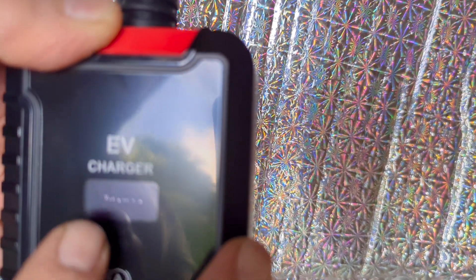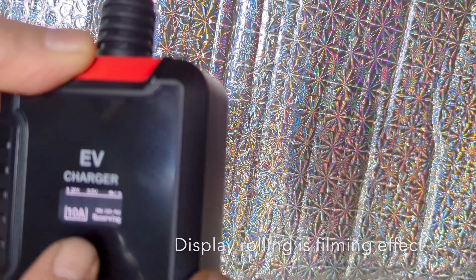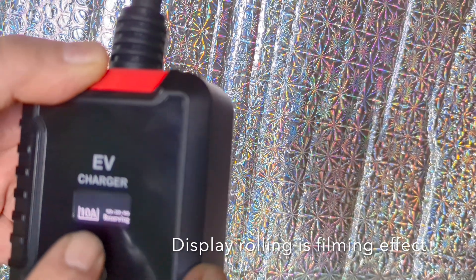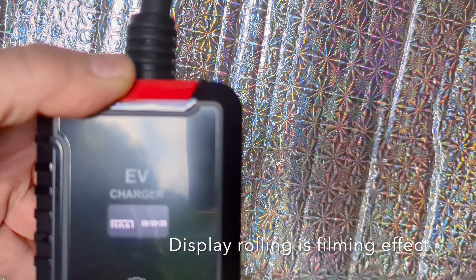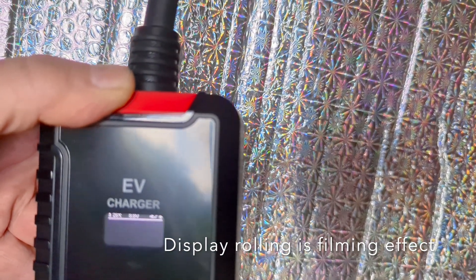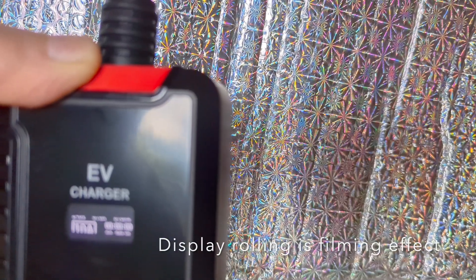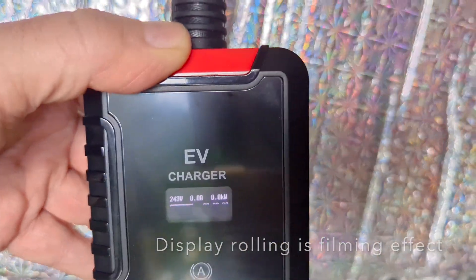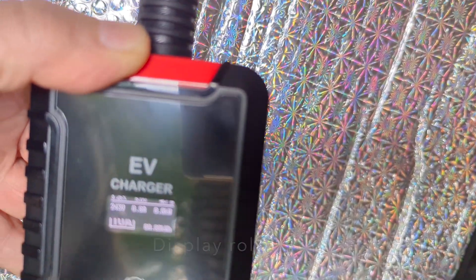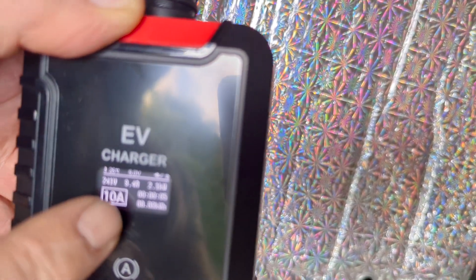Looking at the charger, it tells you there's a grounding connection. I had a delay reserved for 9 hours which I don't want, so I'm going to remove that. Now there's no delay — we're going to charge the car at 10 amps.